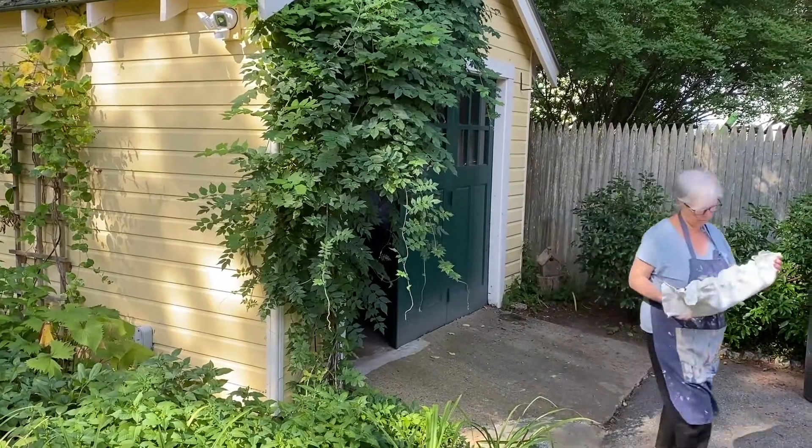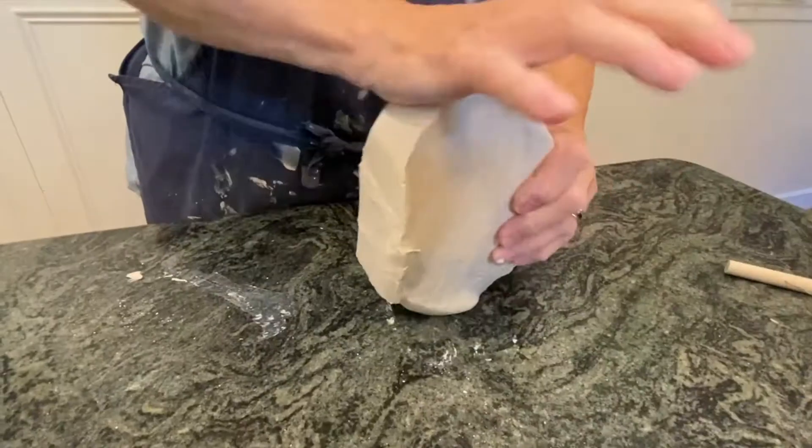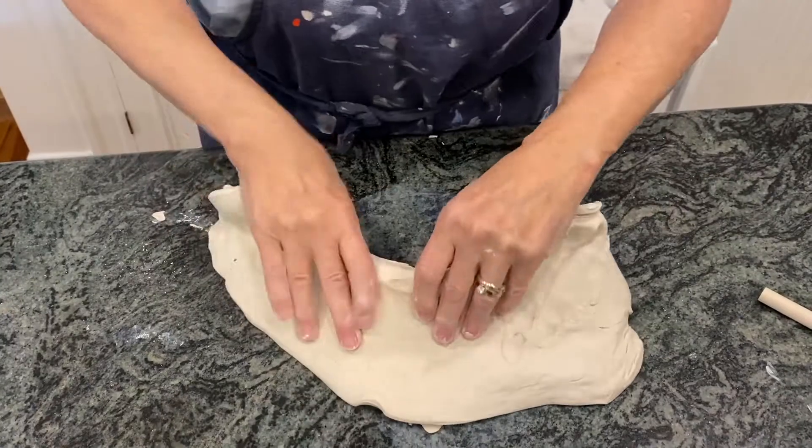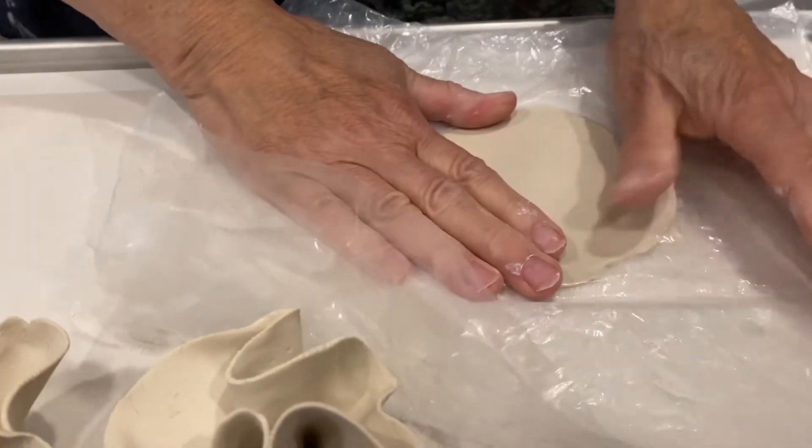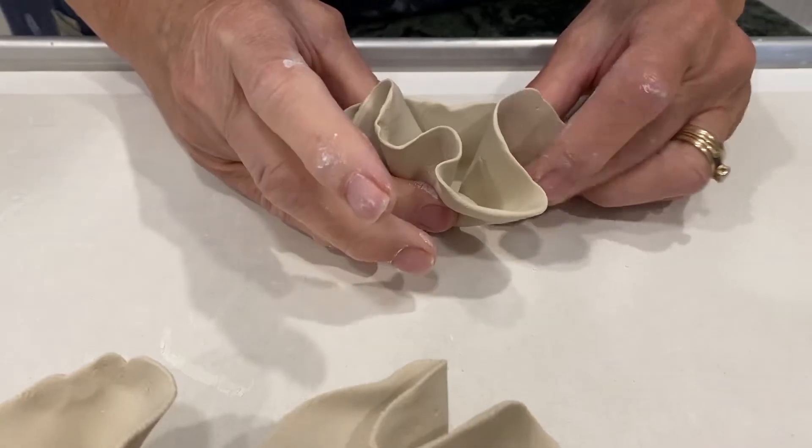The idea of working with raw clay really intrigued me, and I was particularly interested in porcelain because I knew that I could bring it to a really thin form. And once I started working in porcelain, I never stopped.